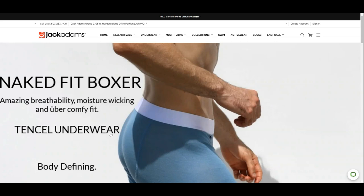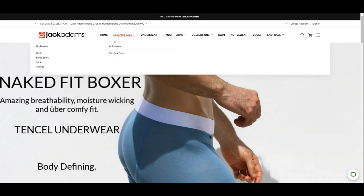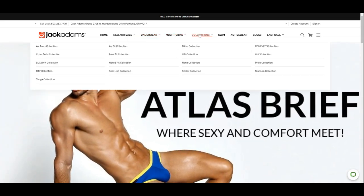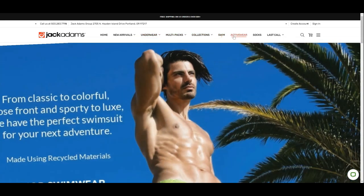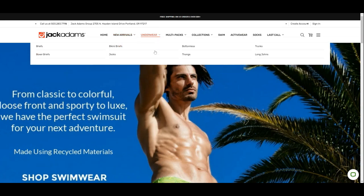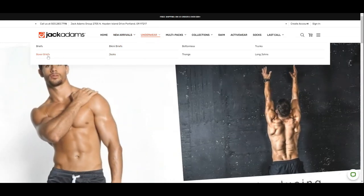Jack Adams started in 2010 and is a very young company, an underwear and activewear brand that's defined by the man who wears it. They sell underwear, swimwear, activewear and socks. In the underwear department, they offer a wide range of styles like briefs, boxer briefs, trunks, bikini briefs, jocks, thongs and long johns.